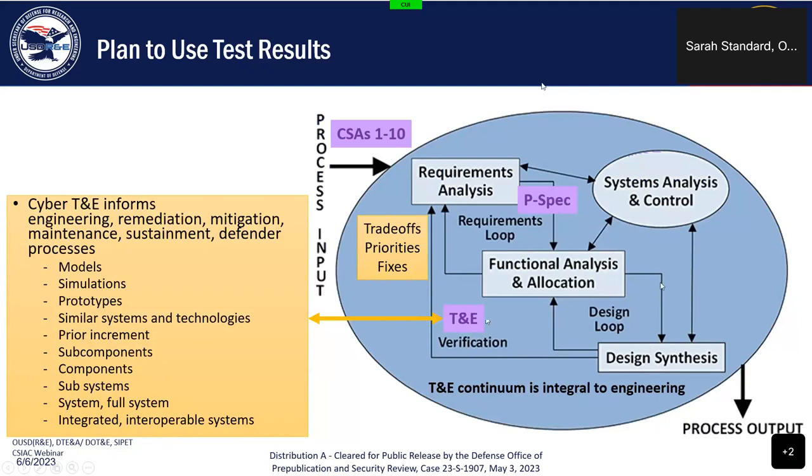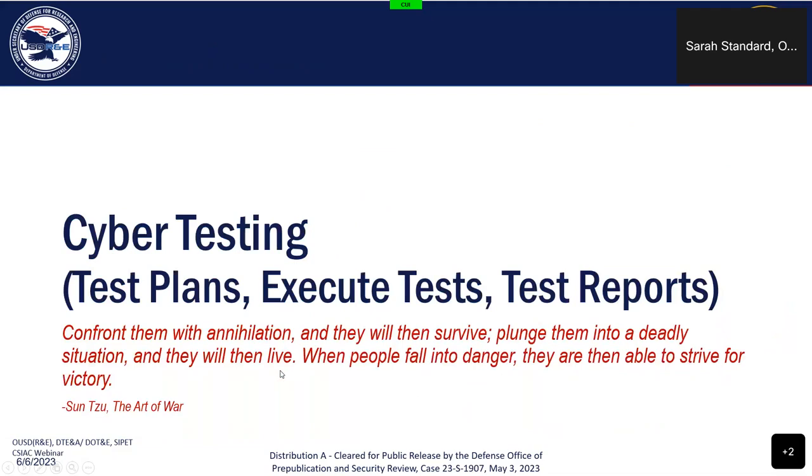It's important as part of the engineering process that the contractor conducts T&E as they improve the system design to meet requirements. Cyber testing informs the engineering, remediation, prioritization of what to mitigate, and maintenance — knowing how to respond when the system is being attacked, how to reset configurations when updating software. These cyber tests should also inform sustainment and defender processes.